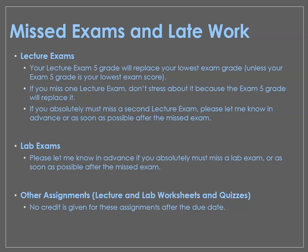For lab exams, it's kind of the same situation. There isn't the option to replace one exam with the other since there are only two. But if you know you have to miss a lab exam, please let me know ahead of time if at all possible, and if not, let me know as soon as possible after and we'll do everything we can to come up with a solution.